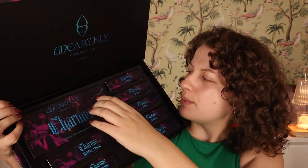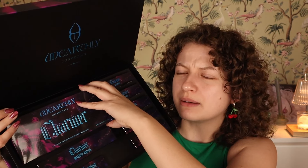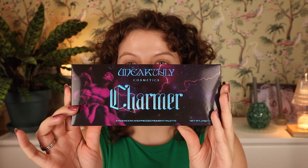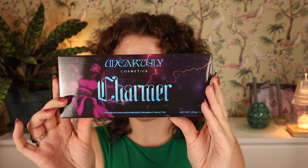I don't know how people make unboxing look really easy — it's actually pretty hard. I mean, it's a tough job being an influencer. The Charmer palette outer box is just so cool, it looks amazing. I cannot wait to play with this. Content really doesn't do this stuff justice.